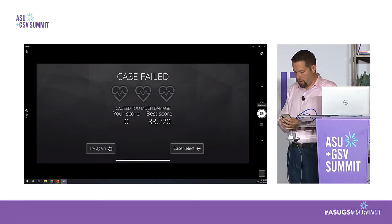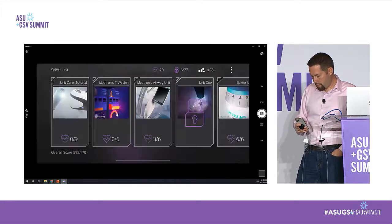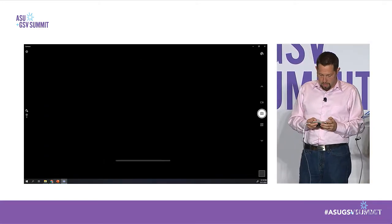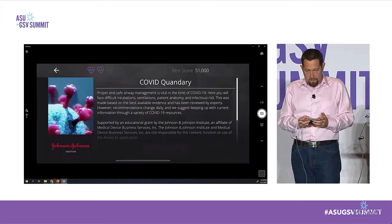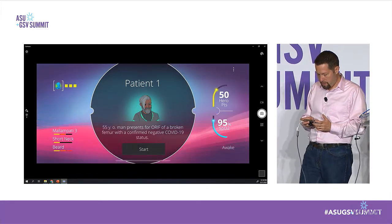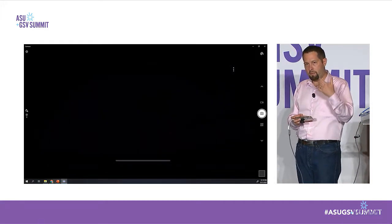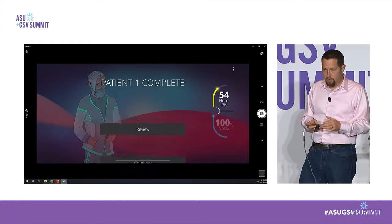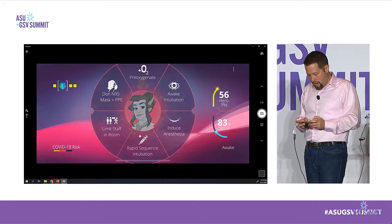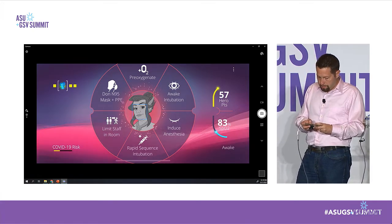We updated our game using the Italian guidelines, then again with guidelines from CDC and ASA when they caught up. Here's the airway strategy game. My first patient doesn't have COVID, so I'll intubate him quickly. Guidelines say if you try a technique and it fails, try again. Now we get harder patients — this one is COVID positive. Her oxygen saturation is already low, and now I have to make the right sequence of decisions to get her ventilated. If I use the standard pre-oxygenation technique, I risk aerosolizing the virus and putting others in the room at risk.